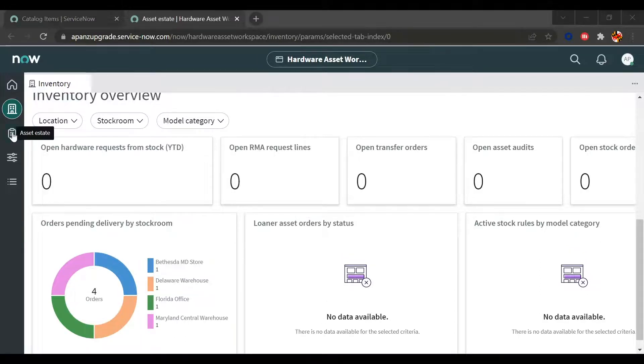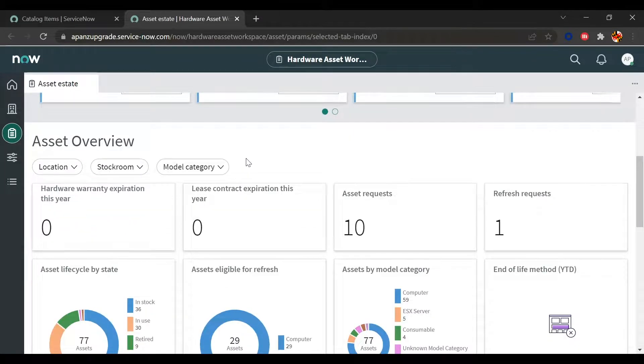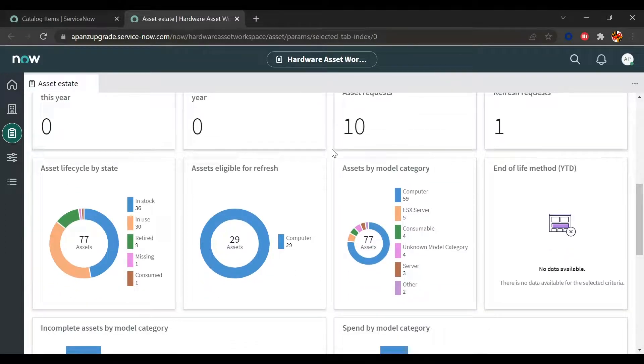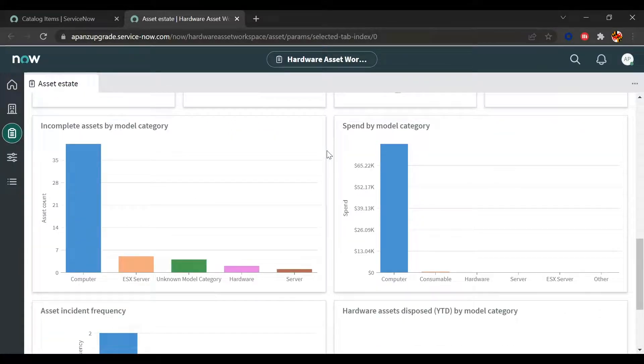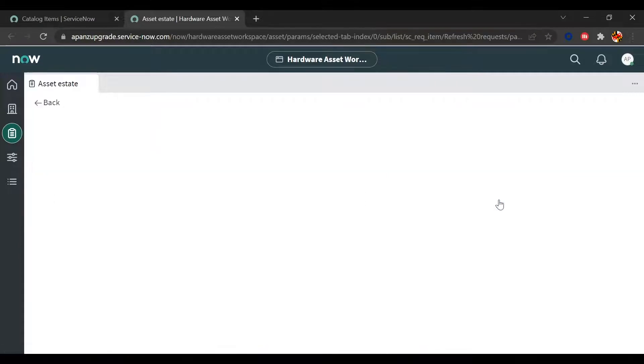In the Asset Estate view, we can see asset functions needing attention, such as expiring assets, expiring leased assets, or missing purchase order numbers or asset tag information. Going down to KPIs, we can see where assets are in their lifecycle, whether assets are eligible for refresh, and how much money we're spending on certain model categories. Everything in the workspace can be selected into to show a high-level view and then drill into granular detail to understand where an attribute is coming from.